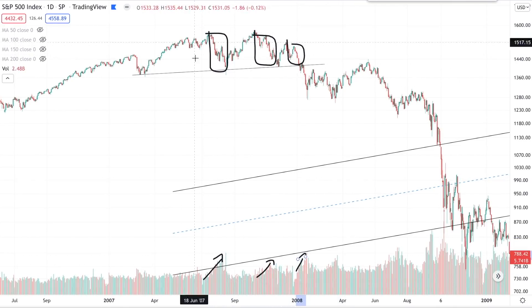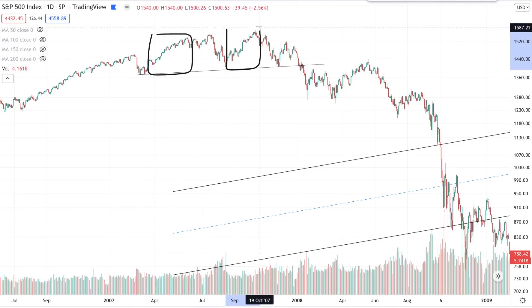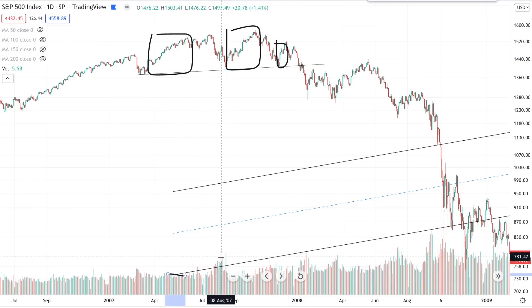That's exactly what we had in 2007. And if you look at the moves up forming the left shoulder, the head, and the right shoulder, you can see you often have declining volume or low volume, showing less conviction behind the move up. So in 2007 you had a textbook head and shoulder pattern being confirmed by volume.